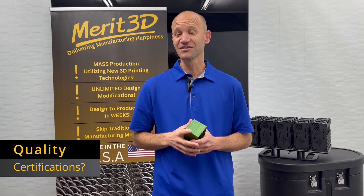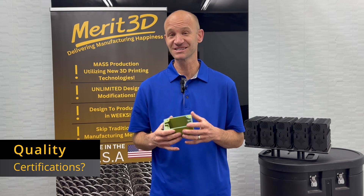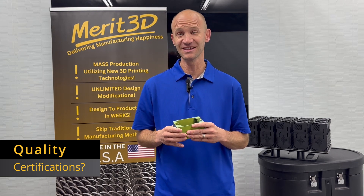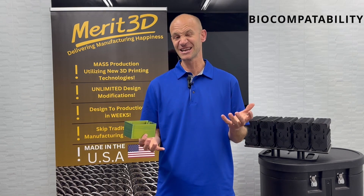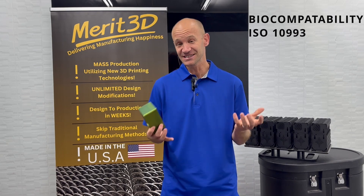The second point on quality is having the right certifications. This area is a weakness in additive manufacturing because the technology is so new — it hasn't been around for centuries like injection molding, which was invented in the 1800s — but the additive manufacturing certification area is growing. You have medical certifications like biocompatibility for specific implants, prosthetics, and surgical guides, as well as certifications like ISO 10993 for cytotoxicity or skin-safe tests.